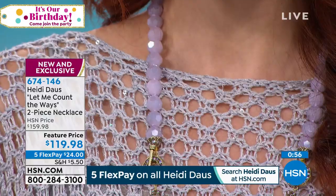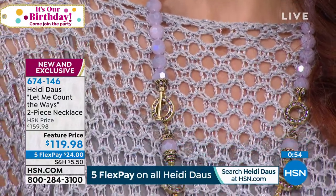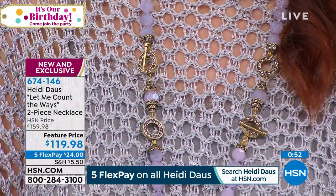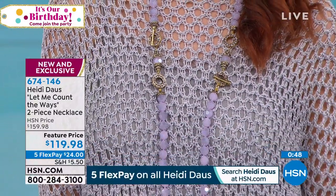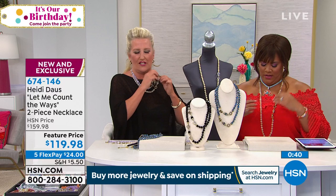Look at how pretty it is just wearing it long and fabulous. That's pretty on that platinum sweater. If you're just joining us, that platinum sweater is a hot seller by Heidi Doss — part of her clothing collection. She put it with the violet — isn't that gorgeous? It brings it to life, so elegant and chic.